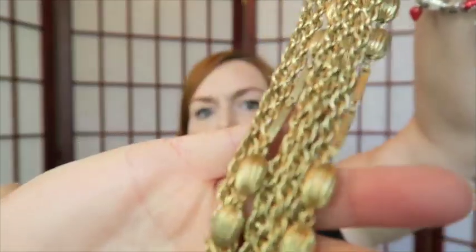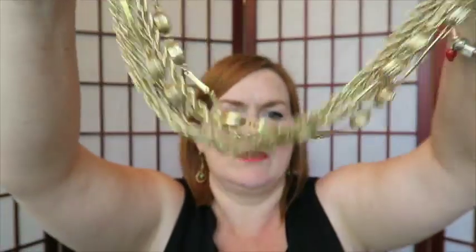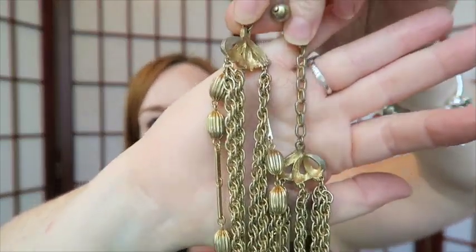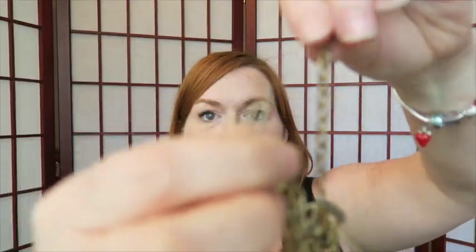This is a necklace with gold chains and beads, but one of the hooks is broken off. If you're not sure if something is vintage, look at the clasp and the way it's put together — though that's not a definitive determination. It's got a hook-type clasp. It'll probably go in a lot because I just don't have time to fix it.